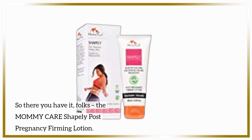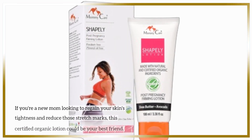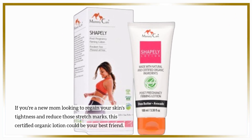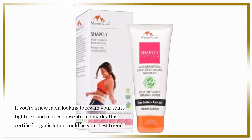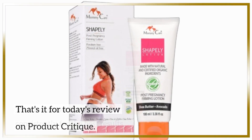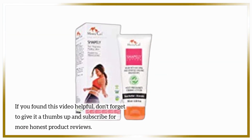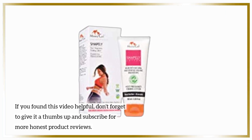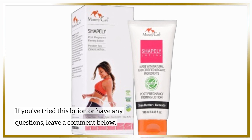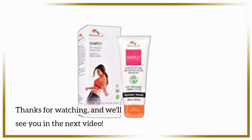So there you have it, folks — the Mommy Care Shapely Post-Pregnancy Firming Lotion. If you're a new mom looking to regain your skin's tightness and reduce those stretch marks, this certified organic lotion could be your best friend. Just remember to use it consistently for the best results. That's it for today's review on Product Critique. If you found this video helpful, don't forget to give it a thumbs up and subscribe for more honest product reviews. If you've tried this lotion or have any questions, leave a comment below. Thanks for watching, and we'll see you in the next video.